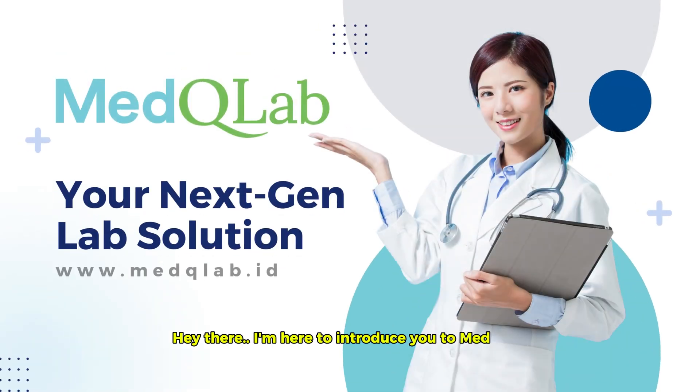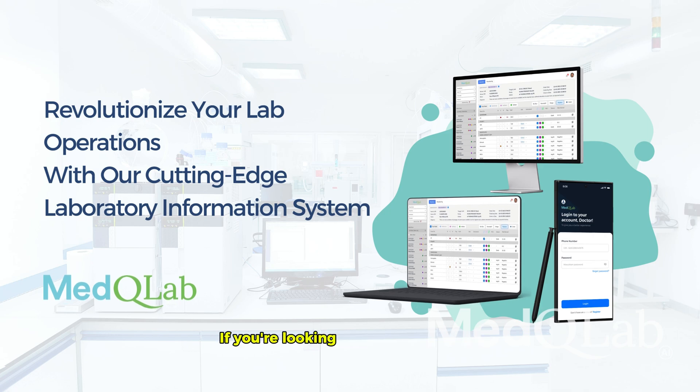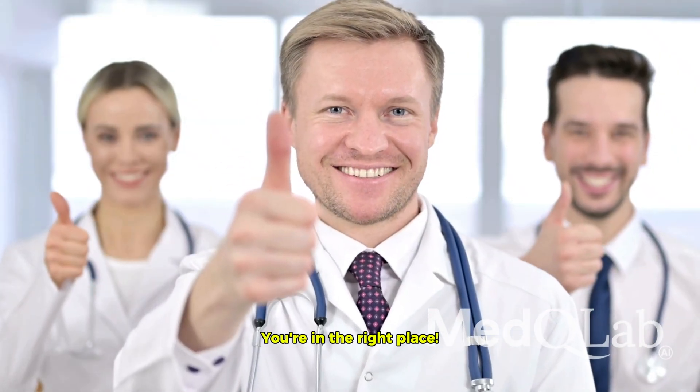Hey there, I'm here to introduce you to Med-Q Lab, the future of lab information systems. If you're looking for a game changer, you're in the right place.